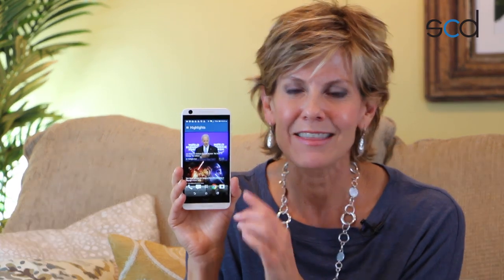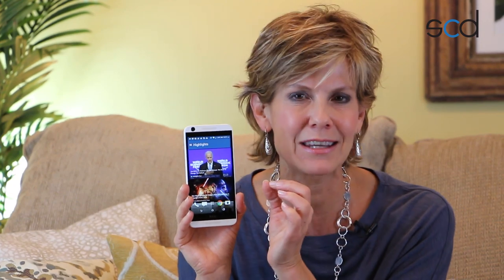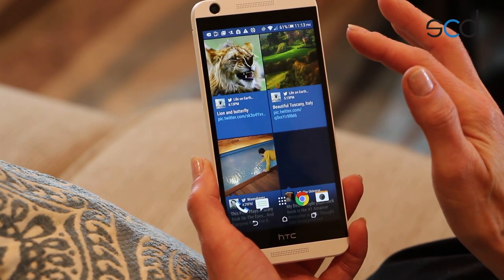Speaking of multitasking, this phone also features HTC's signature BlinkFeed, which puts all of your favorite news, content, and networks on one constantly updating dashboard.